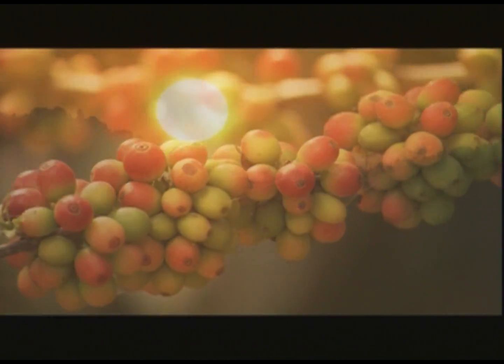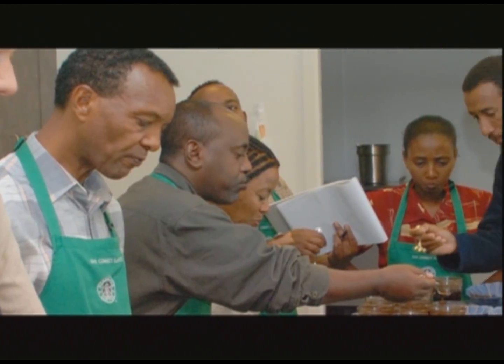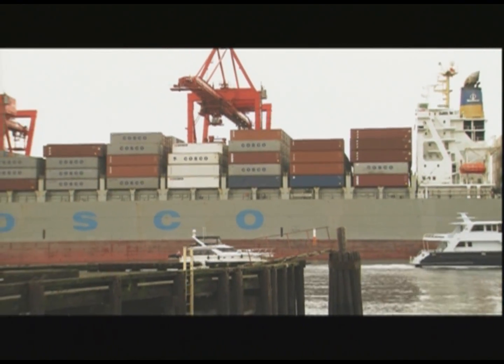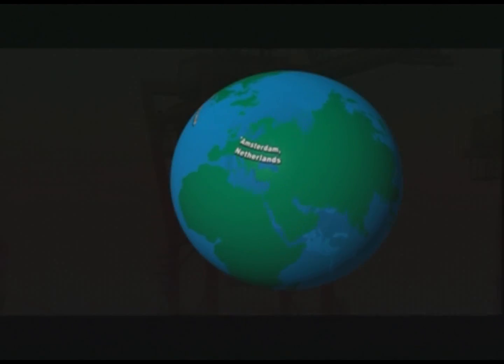Let's take a look at how the roasting process begins. Once green coffee has been evaluated and approved by coffee buyers from the Starbucks coffee trading company located in Lausanne, Switzerland, it's ready for shipment from the coffee region. Beans are shipped to the green coffee warehouses located next to each of the five roasting plants we have around the world today.